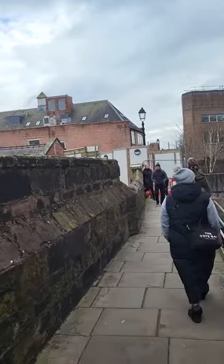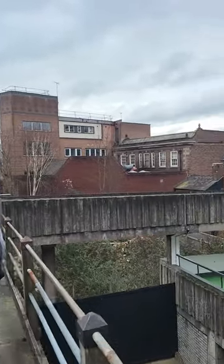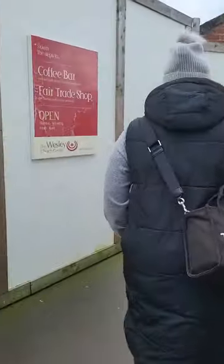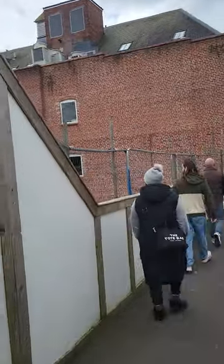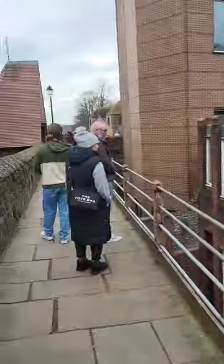We can actually do weekends if guests are interested — we're pretty flexible. Now, this particular area, unfortunately, the city walls are crumbling. This is known as East Gate and, sadly, the walls are being repaired behind these enclosures. Hopefully it won't be too long before they're sorted.